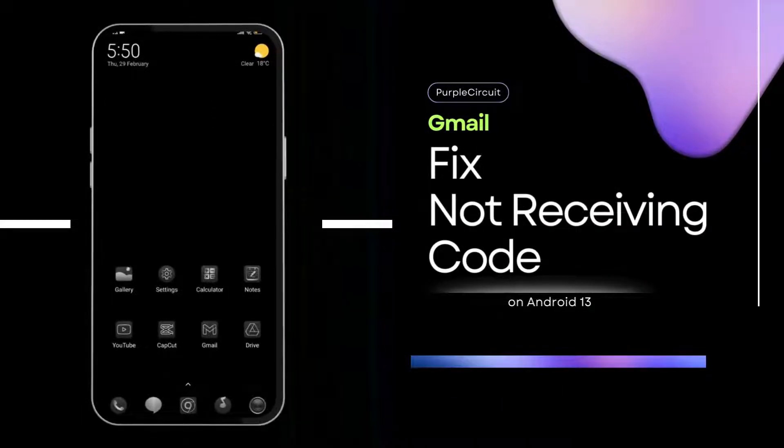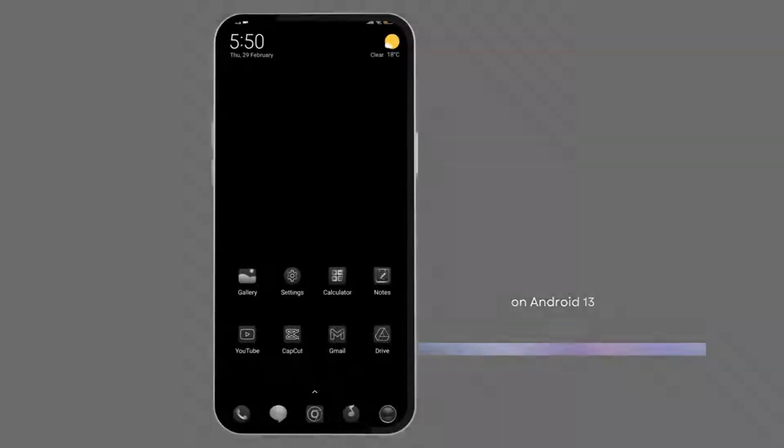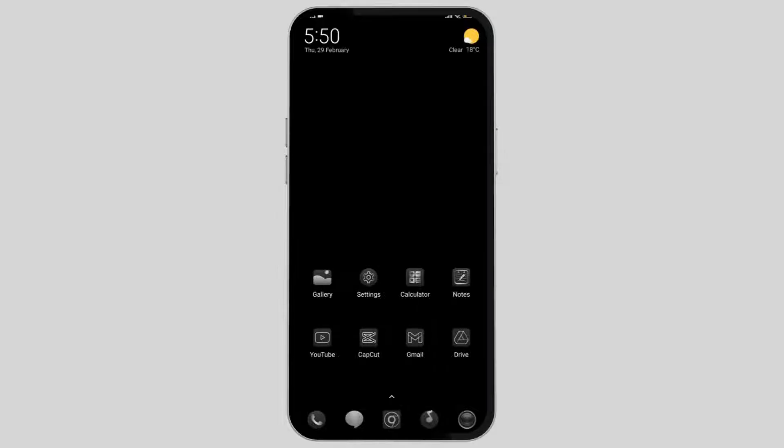How to fix your issue of Gmail not receiving the verification code. In order to solve this problem by yourself, you need to check if the Gmail app itself is down or not.